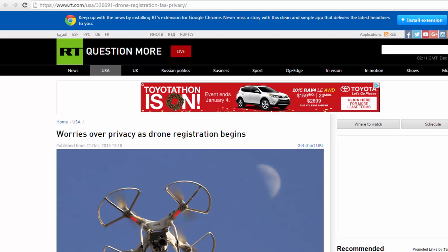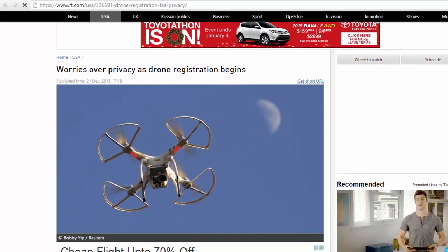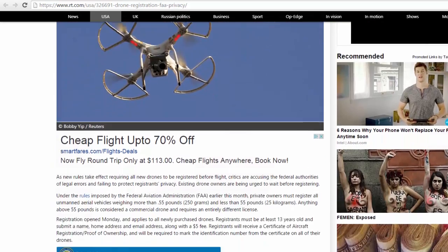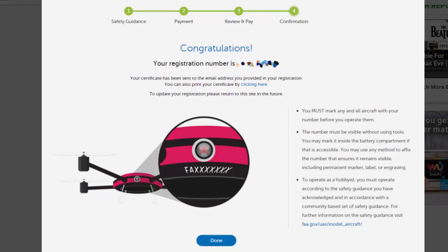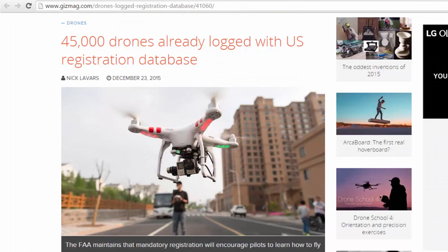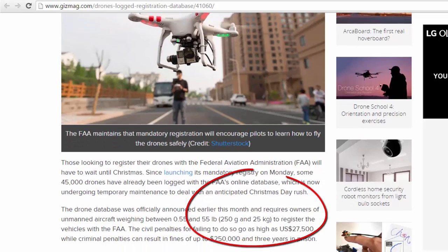Many people are concerned with registering because the FAA admits that all registration information will become public information in a database accessible for free online. The certificate of registration, which includes an ID number, must be attached to the drone. Registration is valid for three years, and failure to register your drone could result in some hefty fines.